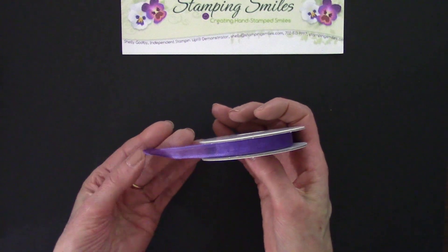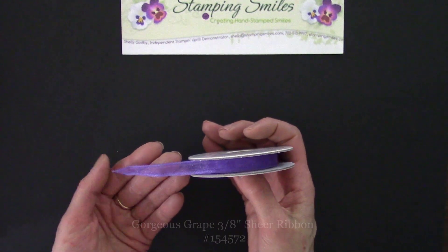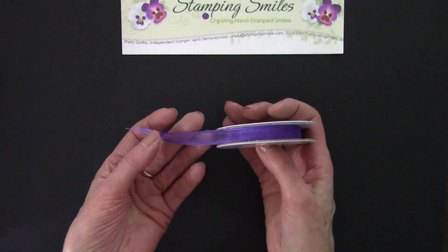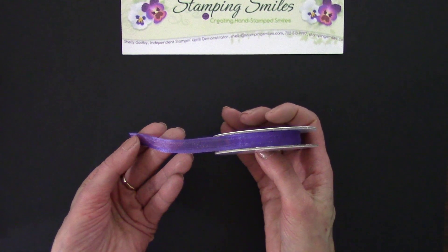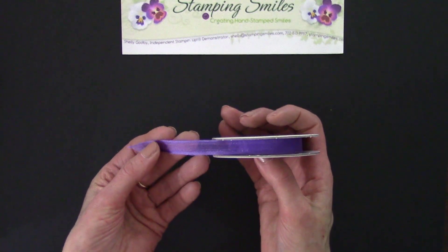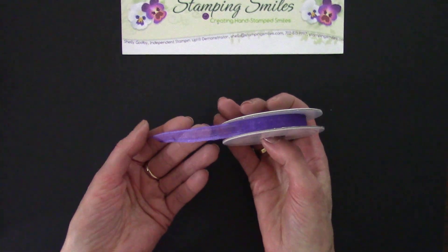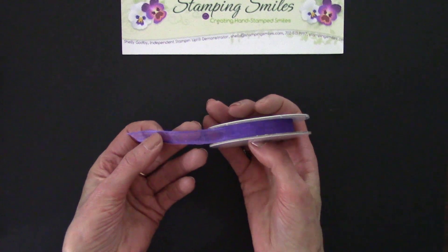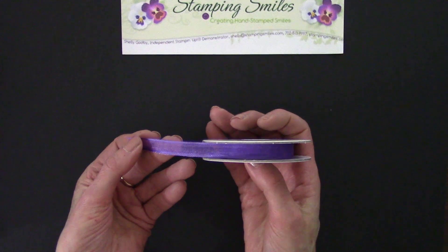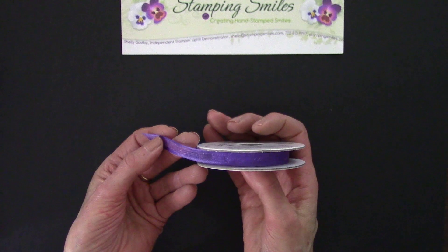Stampin' Up! Ribbon is one of my favorite accessories — I use a lot of ribbon. I like tying pretty bows and putting them on my projects. Look at the elegance of the sheer Gorgeous Grape ribbon. I had a customer who was very knowledgeable about ribbon and she told me how impressed she was with the quality of Stampin' Up! Ribbon. I always thought it was nice but I'm not an expert on ribbon — but boy, love, love, love it. And of course, the Gorgeous Grape sheer ribbon will be part of my 20th anniversary special giveaway.